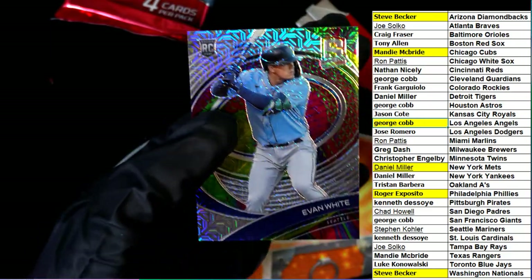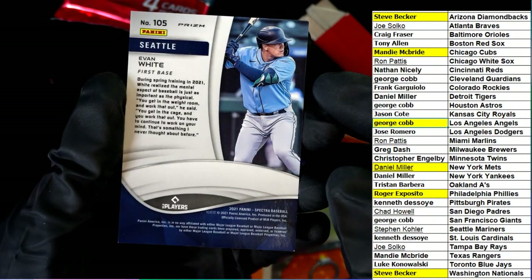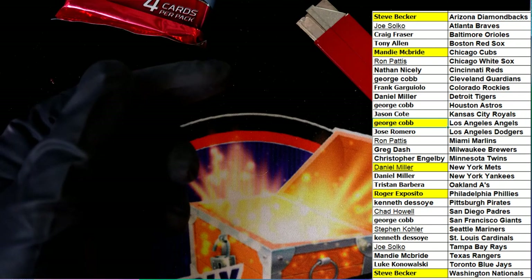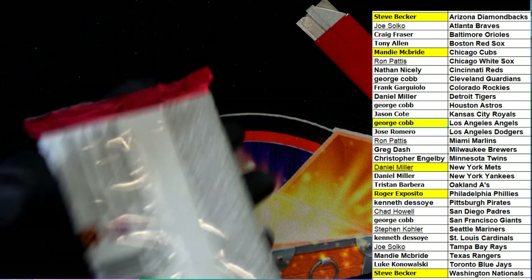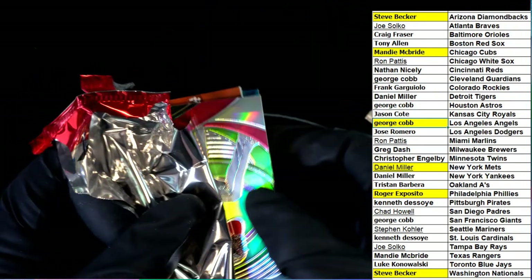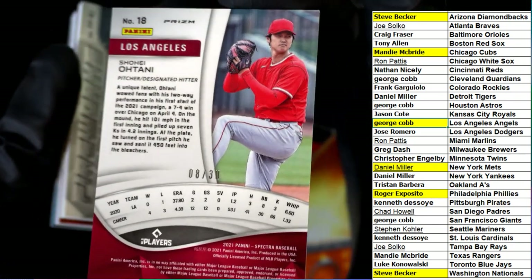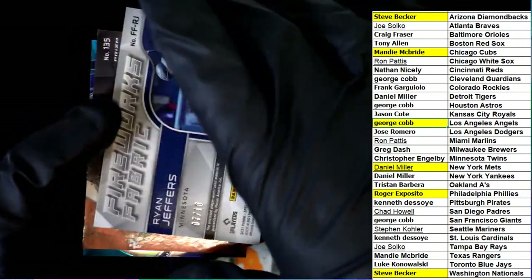Evan White for the Mariners — this is really nice. I'm kind of surprised there's no number on that one. Here's Otani, 8 of 30. Otani, 8 of 30 — very nice, Angels.